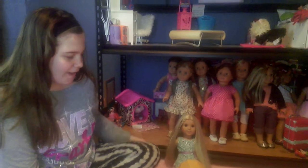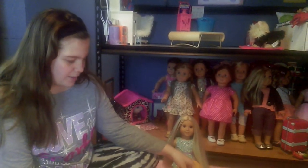Hi guys, it's Jazzy and Jolie, and she's going to help me today with doing the video of our eBay finds. Let's get started.